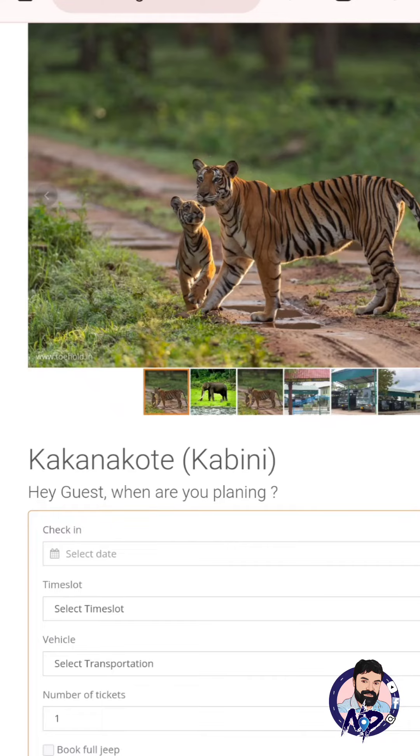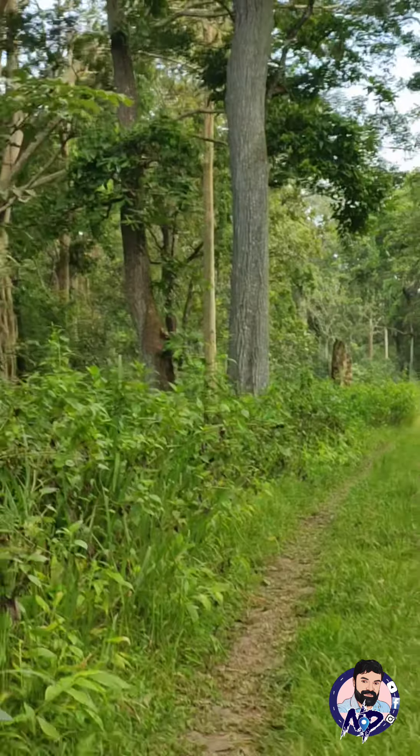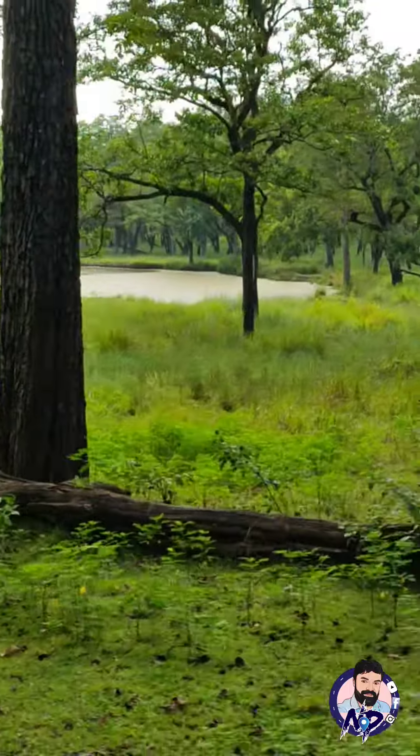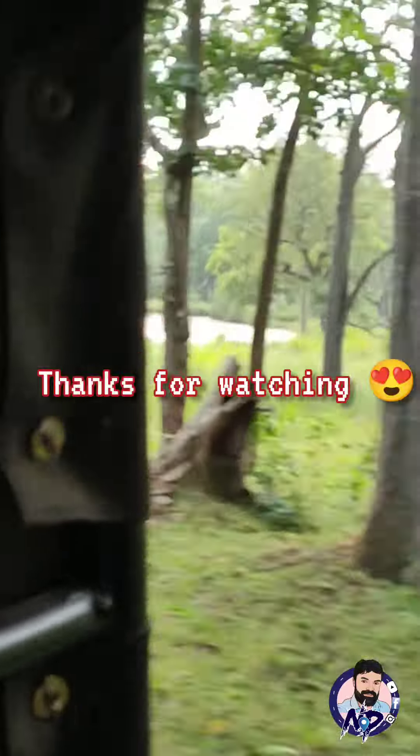You can select the booking option for your trekking visit. Let's take a look at our trekking video. Please like, share, subscribe, and support.